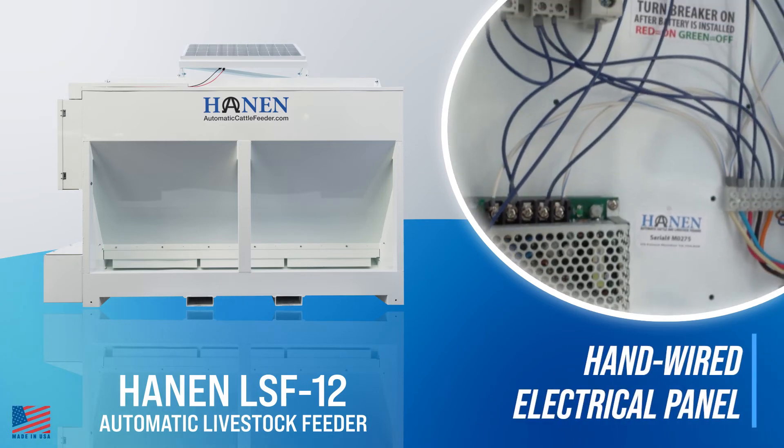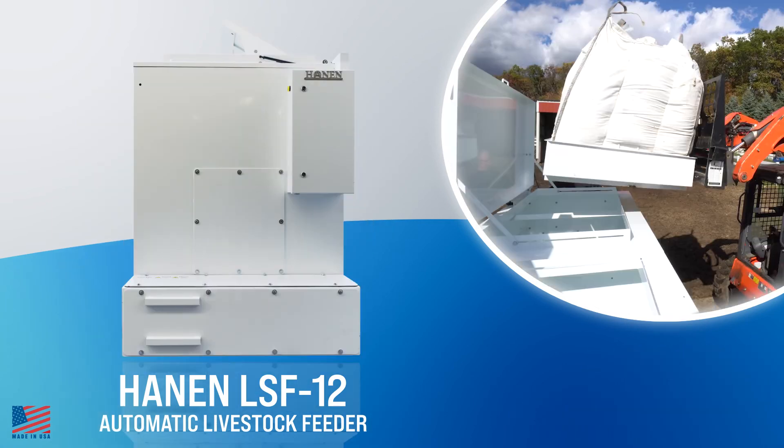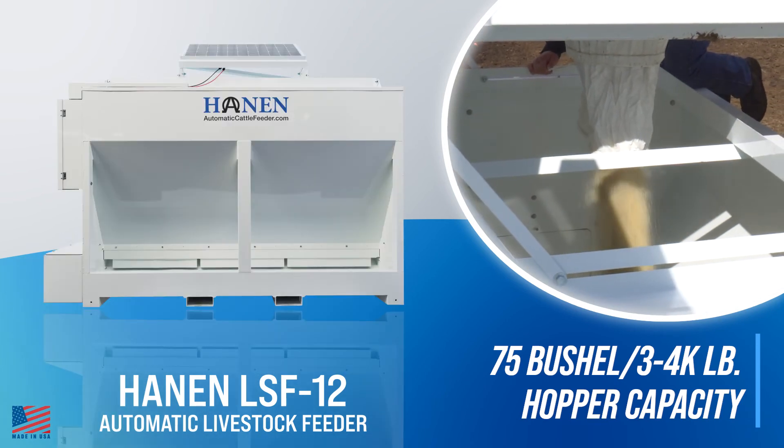Hand-wired electrical panels come with a three-year conditional warranty. The hopper bin holds 75 bushel, or roughly three to four thousand pounds, of various free-flowing feed.